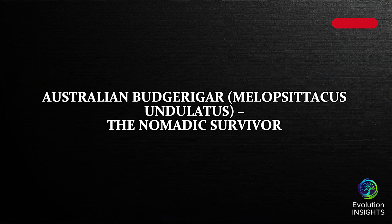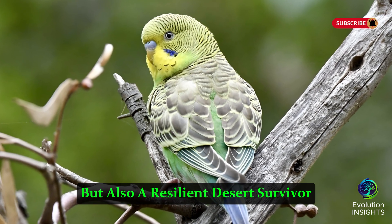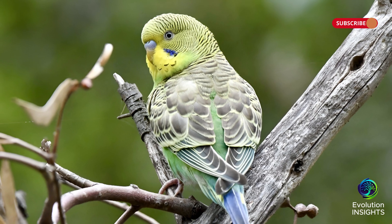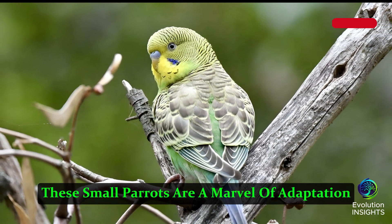Australian Budgerigar, Melopsittacus undulatus, the Nomadic Survivor. The Australian Budgerigar, or budgie, is not just a popular pet, but also a resilient desert survivor. Found in the arid outback of Australia, these small parrots are a marvel of adaptation.